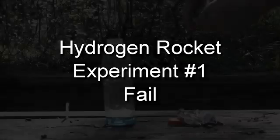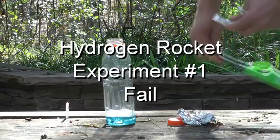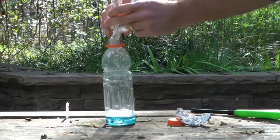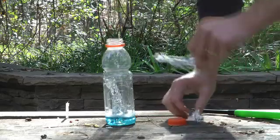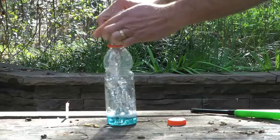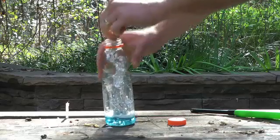Here in experiment number one, we were combining aluminum foil and hydrochloric acid to generate hydrogen gas, and then we were hoping to ignite it as the hydrogen gas passed through a small orifice or hole that we drilled into the cap of the bottle and pointed towards a flame.